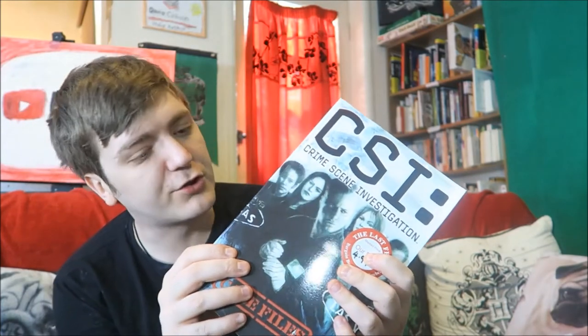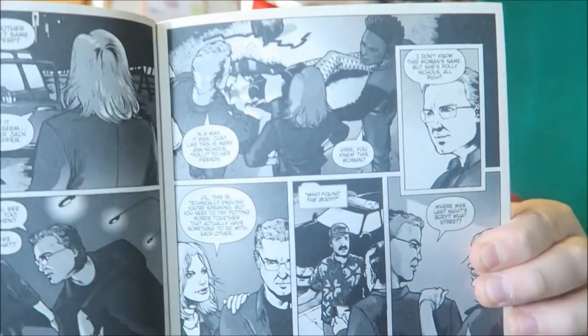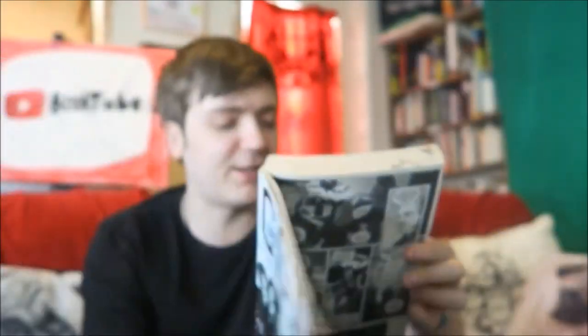Here we have CSI: Crime Scene Investigation — Case Files, written by Max Allan Collins, art by Gabriel Rodriguez and Ashley Wood. It's literally a graphic novel of CSI — look, there's Gil Grissom.